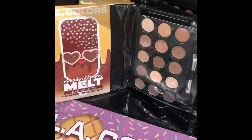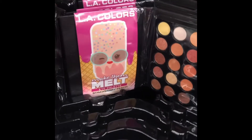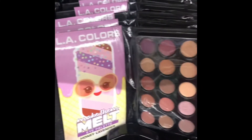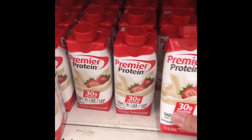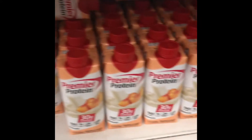I found some gel masks — I think there was a hyaluronic gel mask and a rose gel mask as well. They also had these cute little eyeshadow palettes that were themed: there was a chocolate-themed one, and one that is honey lavender.